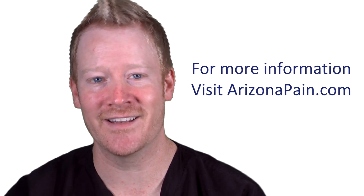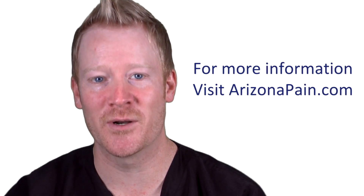After the procedure, patients should obtain pain relief in the first few hours after the injection. For more information about ganglion impar blocks, check out ArizonaPain.com.